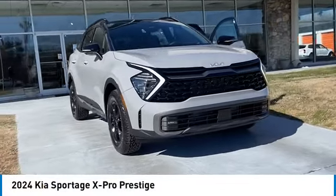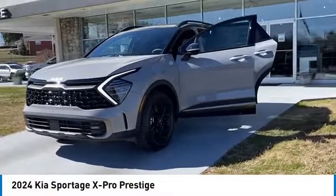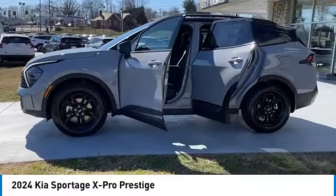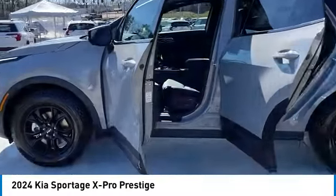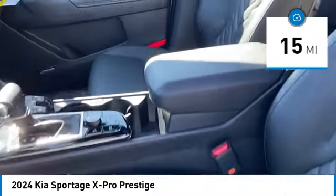Take a ride in the 2024 Sportage with its sleek and stylish exterior and its roomy, feature-laden interior. The Sportage both looks good and performs well on the road. This vehicle has less than 100 miles.